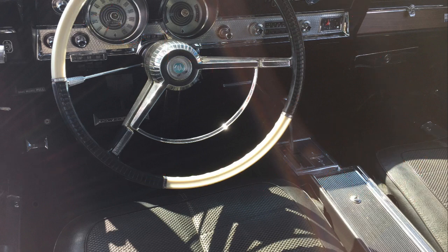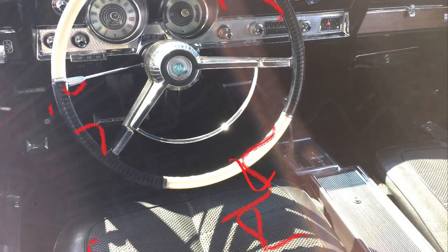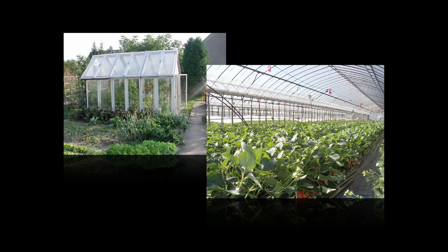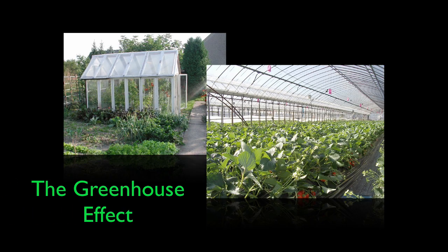The windows, however, are opaque to the infrared, which means the infrared can't escape. Instead, it remains in the car, which just gets warmer and warmer. This is the same principle behind a greenhouse, which helps to keep plants warm on cold but sunny days. It's called the greenhouse effect.